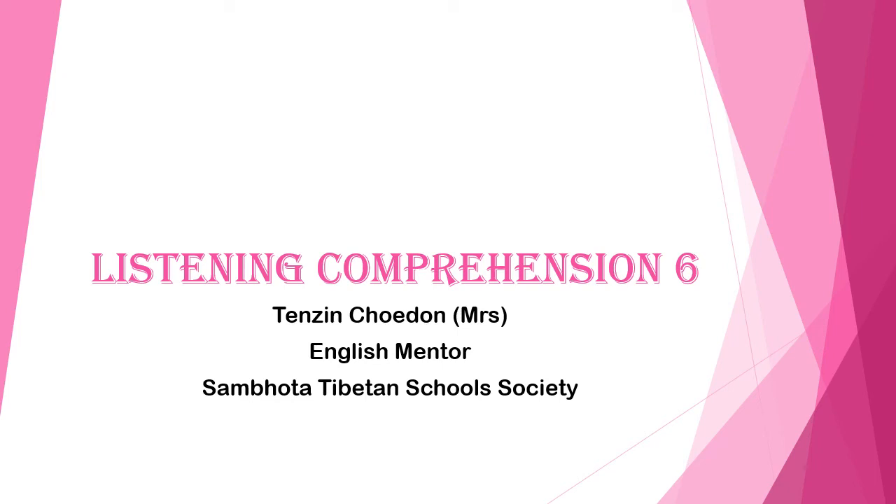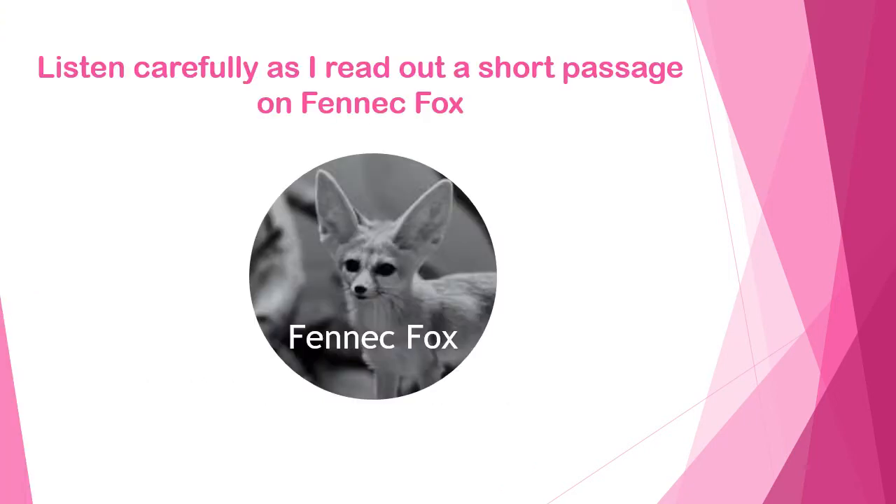Welcome back to another Listening Comprehension session — this is Listening Comprehension 6. Listen carefully as I read out a short passage on the fennec fox.